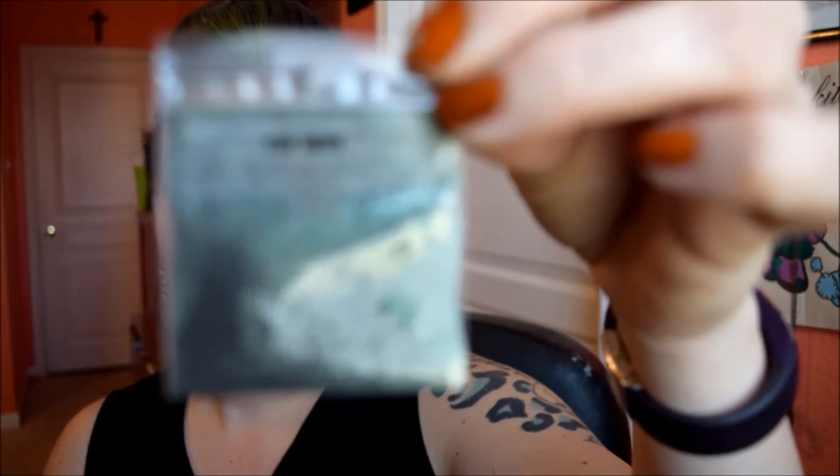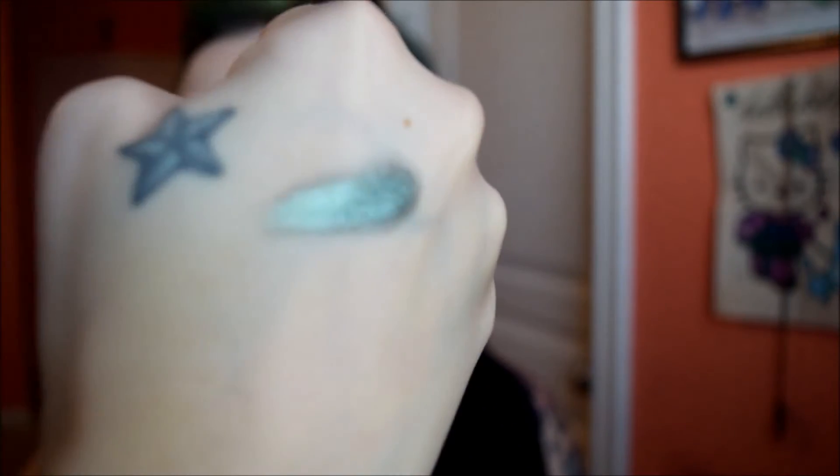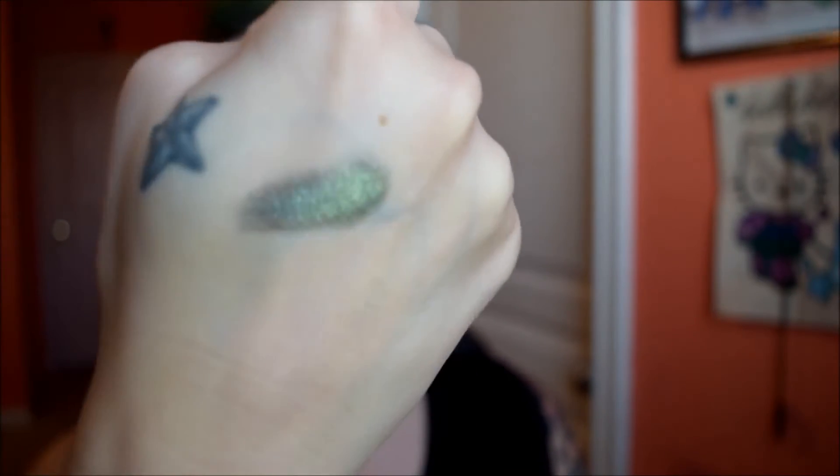Okay, next is The Bride. Super pretty. That one looks like it's got a blackened green with like a green and silver sheen, maybe, or maybe it's just silver sparkles.